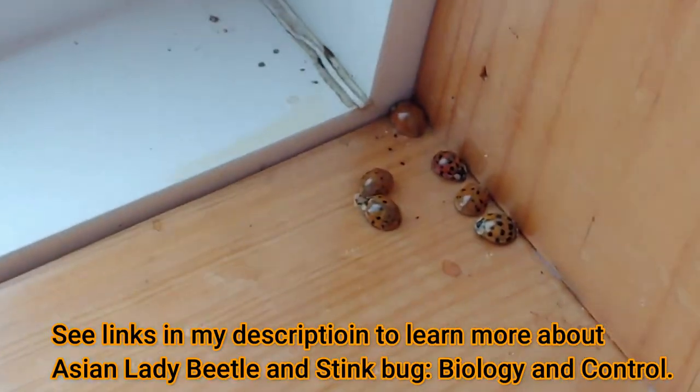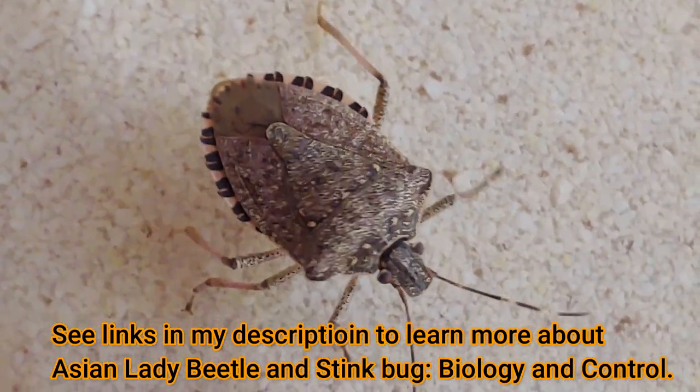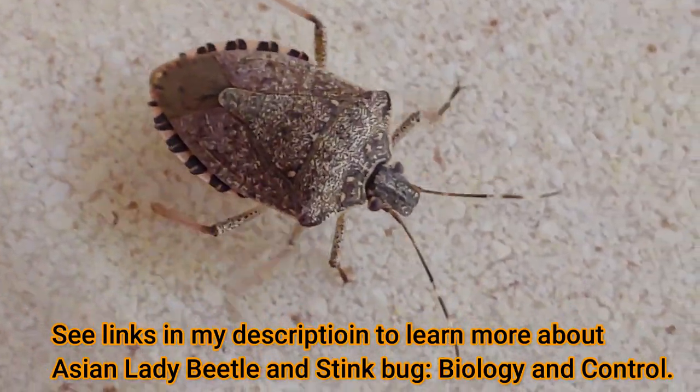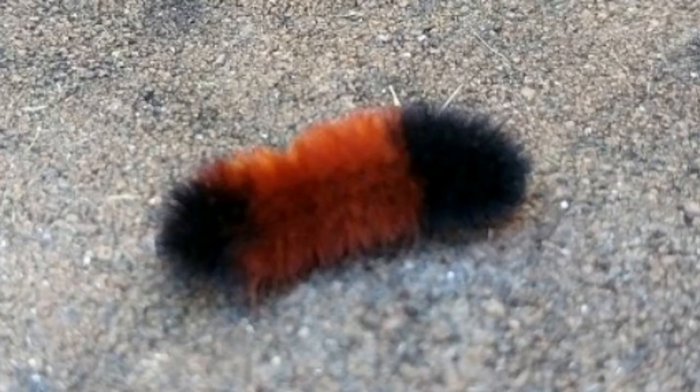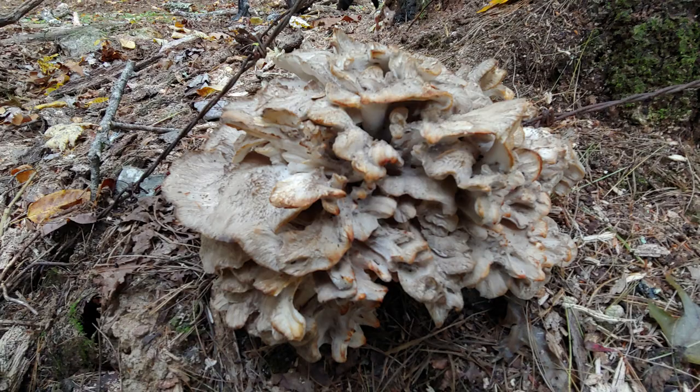If you haven't seen my invasive ladybug videos or invasive stink bug videos, you might want to check them out and learn more about their biology and how you can control them. I hope you enjoyed this video and it may have calmed your fears about what a leaf-footed bug is doing in your house. If you like what I do on this channel, please subscribe, give me a like, and check out my playlists. I cover everything from insects to lizards, amphibians to snakes, fungi, trees, and wildflowers. Thanks again for watching this episode of Nature at Your Door.